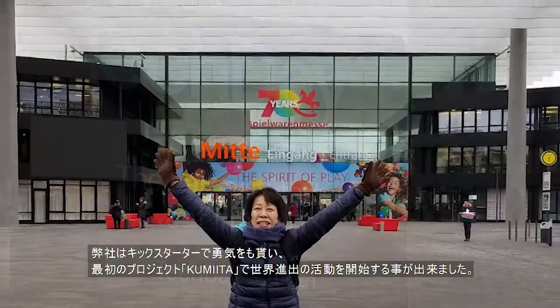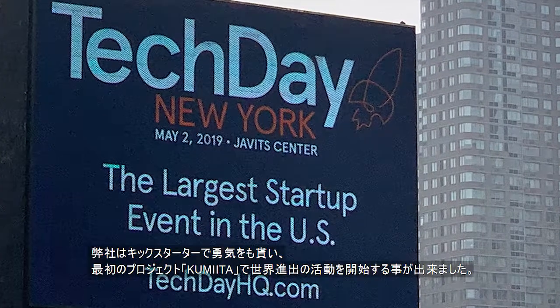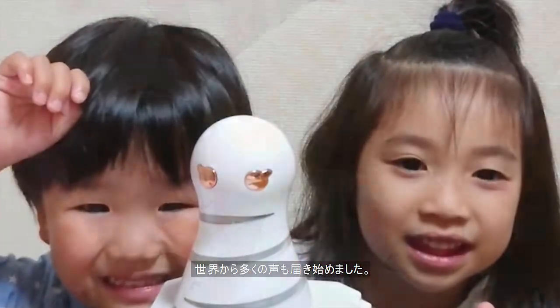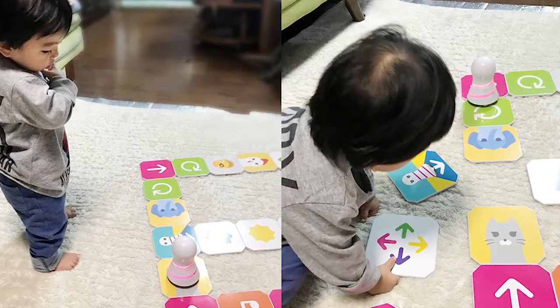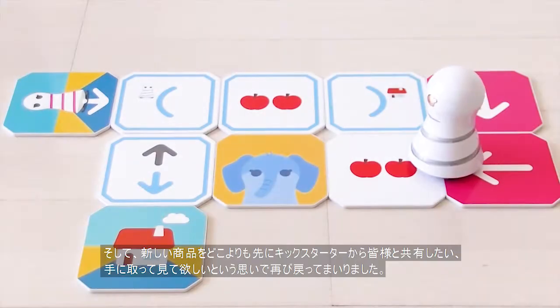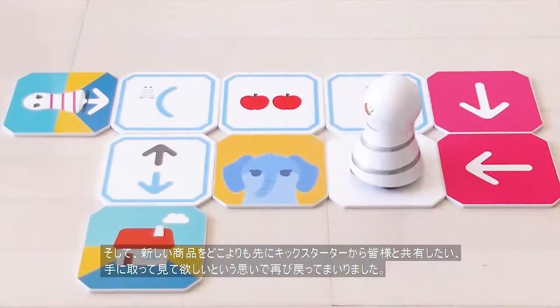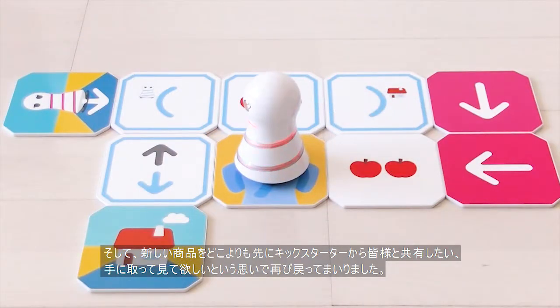From your Kickstarter boost in confidence, we were able to start taking the Kumita project global, and we were able to hear from even more people around the world. That is why we want Kickstarter backers to again be the first ones to get hands-on with our new Kumita products.